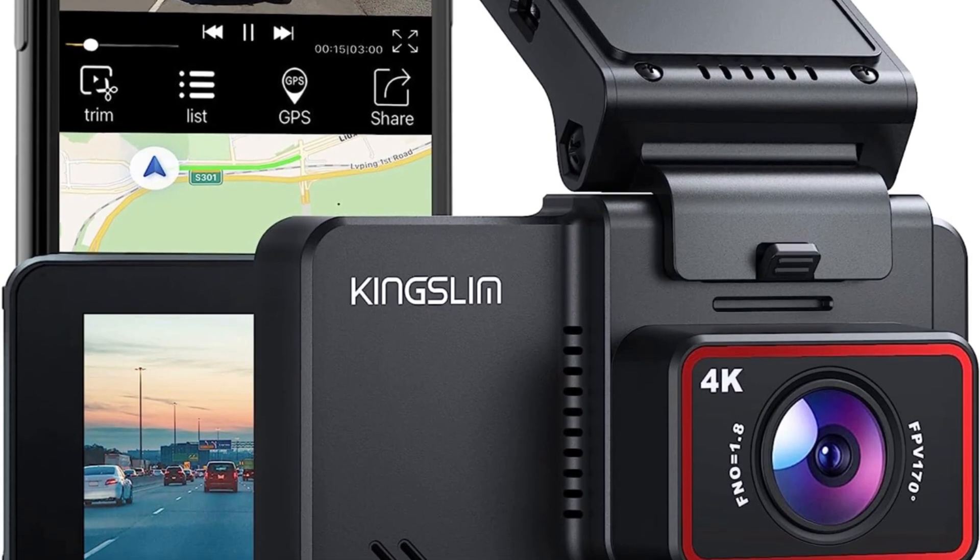Its dual-camera setup, high-definition recording capabilities, and advanced functionalities make it a top choice for drivers looking to enhance their safety and security on the road.